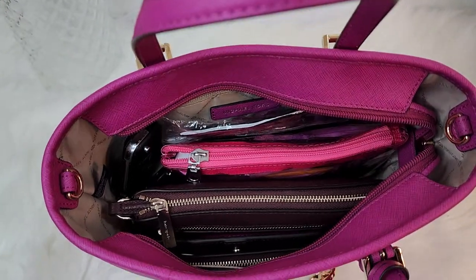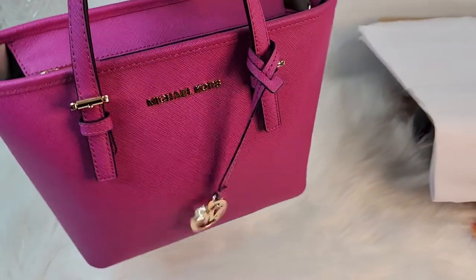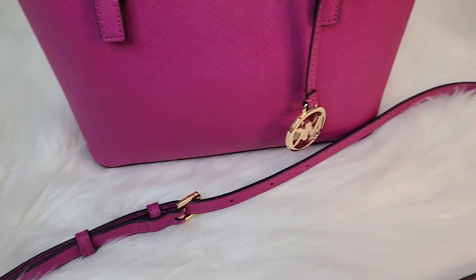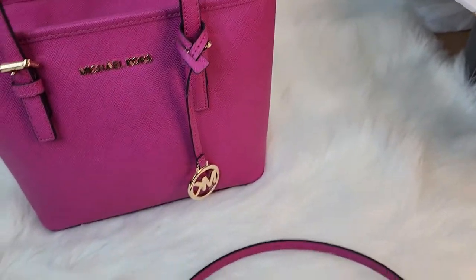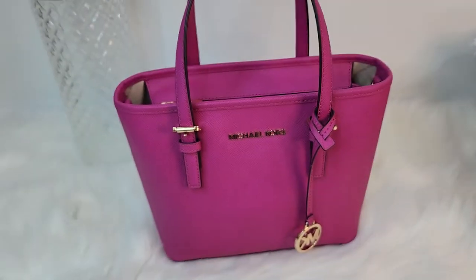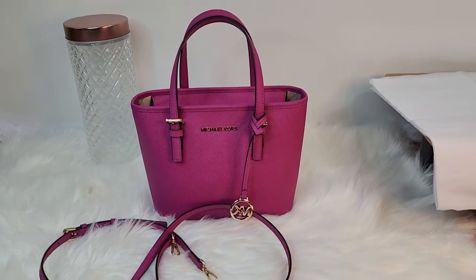This is what the bag looks like with everything in it, zipped up. The crossbody strap is adjustable and it's a skinny strap. It's comfortable if you don't overload the bag — otherwise I wouldn't suggest using the crossbody strap if your bag is heavy. I like to carry this bag as a top handle, and it's just a great little bag to have.